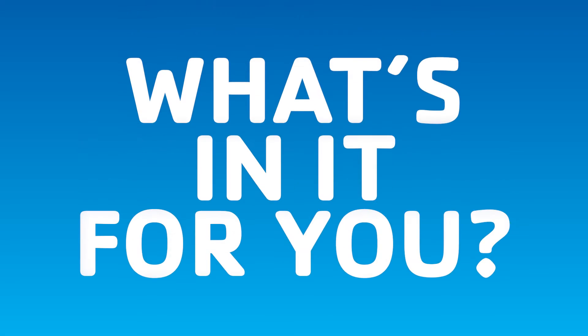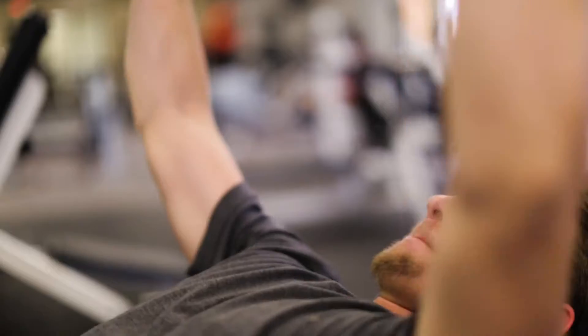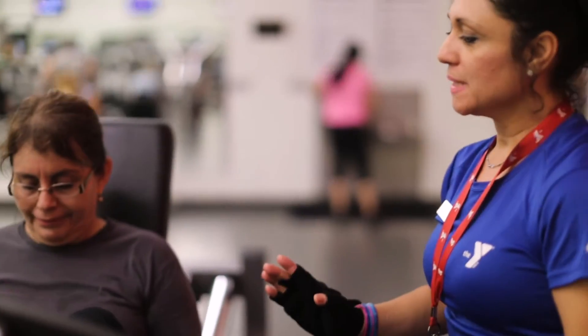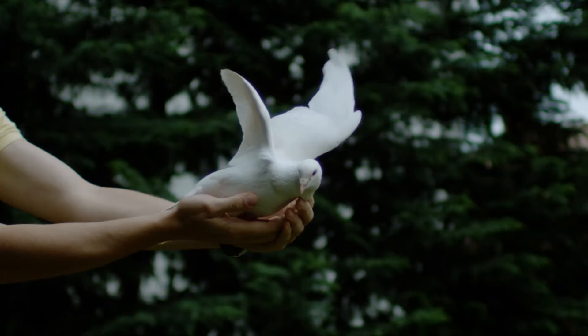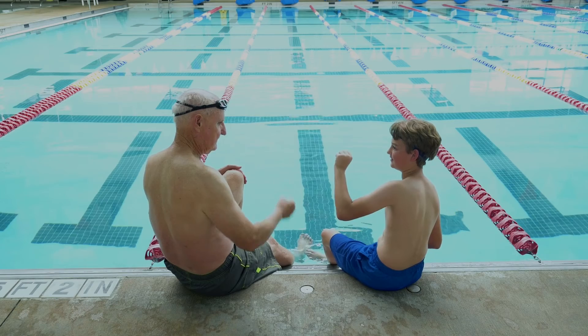What's in it for you? Well, every guest that joins you is an entry for you to win three free months of membership. That's right, three free months. So start texting, emailing, send out your carrier pigeon — because member get a member is on.